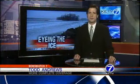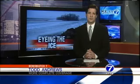Our camera followed Papio Missouri River NRD experts as they checked various sites along the Platte. Their goal: to keep tabs on whether the ice is decaying and how well the water is flowing there — a critical task this time of year.